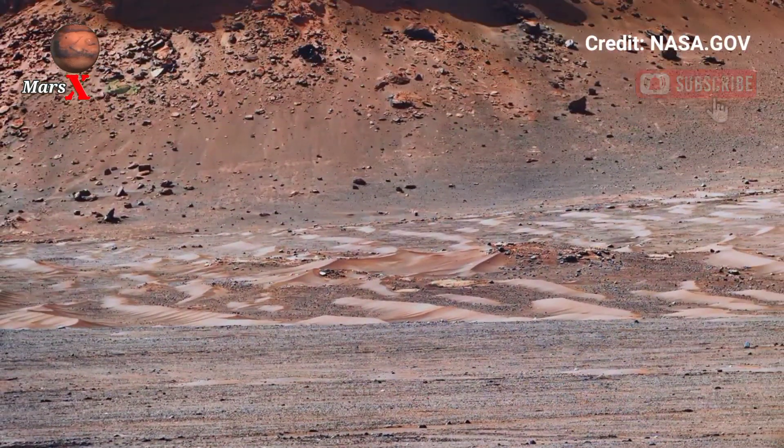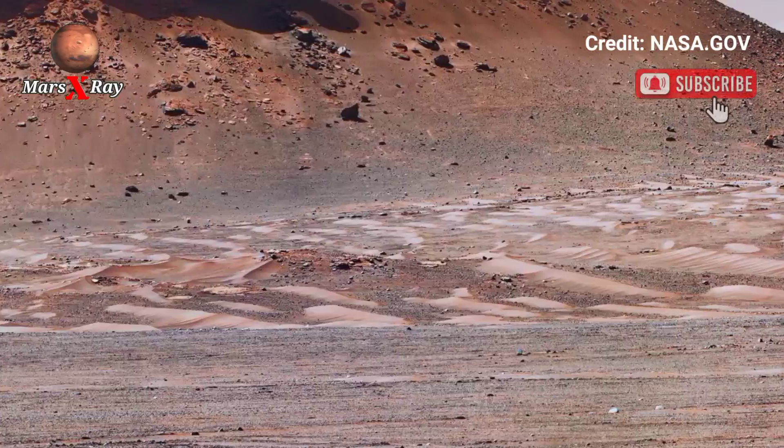An incredible view of the Red Planet. Dear friends, please like, comment, share, and subscribe. Thanks for watching.